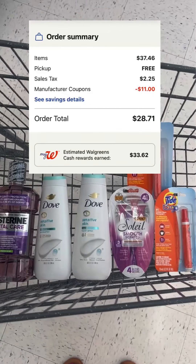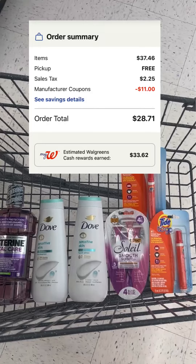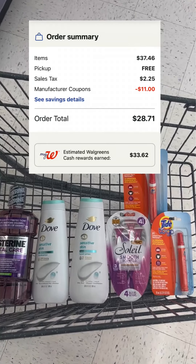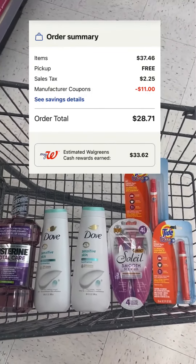Here's what my online order looks like. My total is $28.71, but I'll get back $33 and some change in Walgreens cash, plus I'll load my receipt to Ibotta and get $2 back for the Tide To Go. So let's go check out.